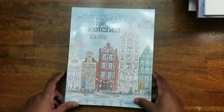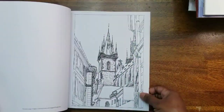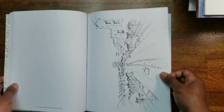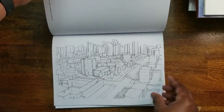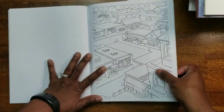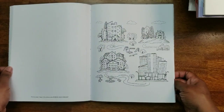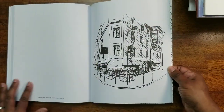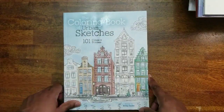Next I found at Ollie's for a dollar ninety-nine: The Coloring Book of Urban Sketches: 101 Cities and Scenes, edited by Christy Conlan. It's a bunch of architectural buildings and cityscapes — something I really like to color. I haven't colored anything yet but I can't wait. The paper is pretty thick — not cheap — and the binding is sewn in. Really, really cool images.